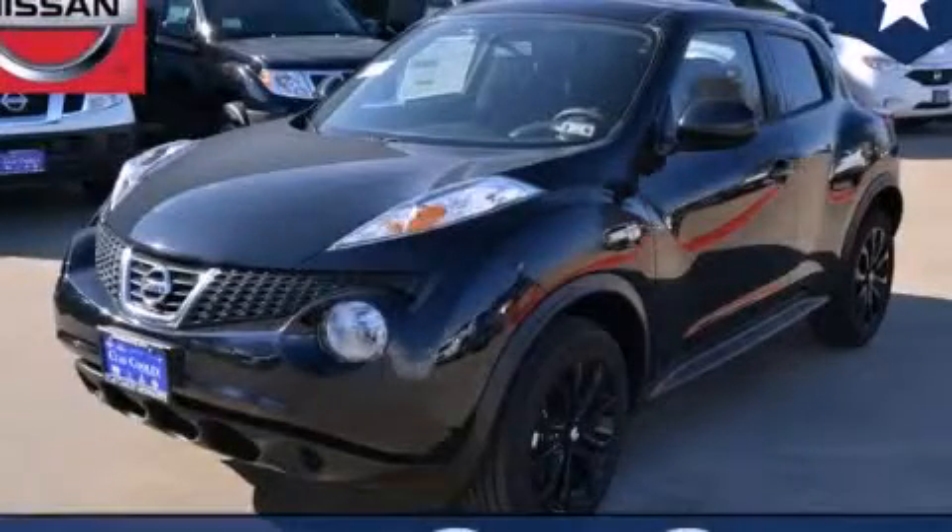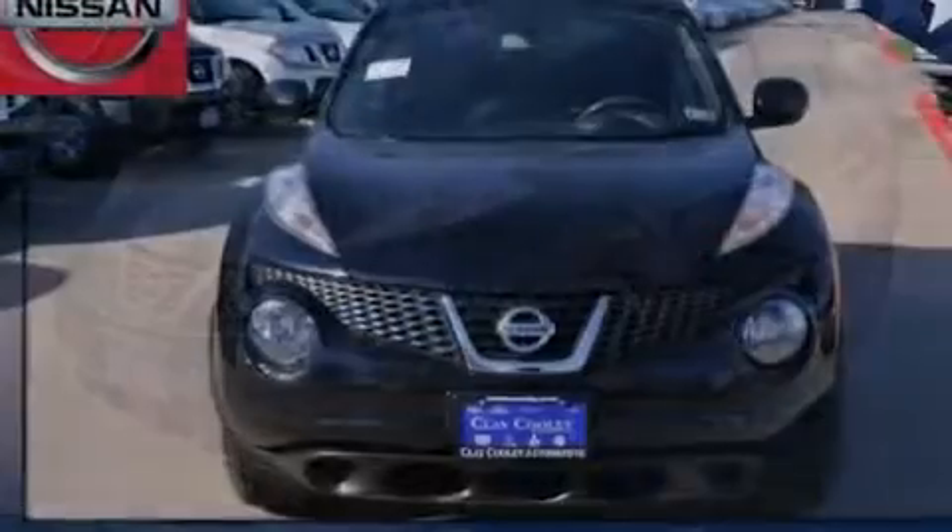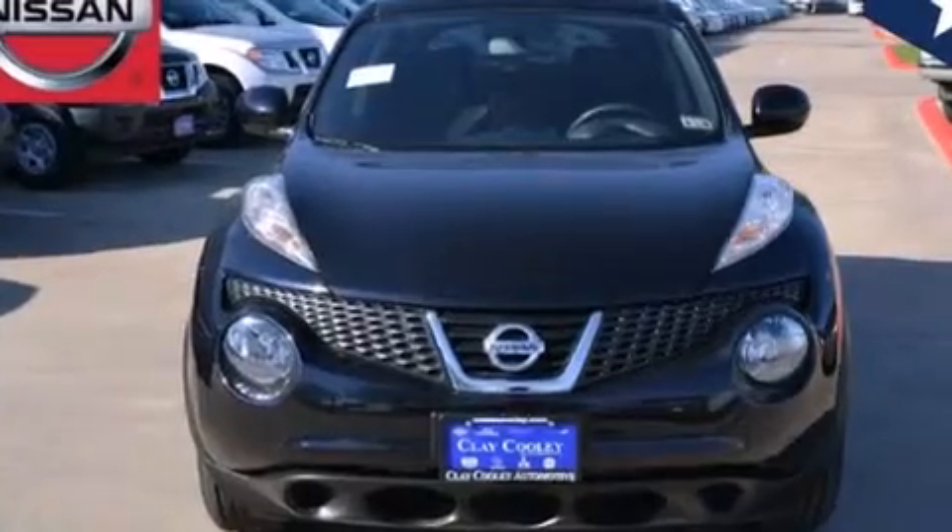This is a brand new 2014 Nissan Juke. It has a 1.6-liter four-cylinder engine and an automatic transmission.